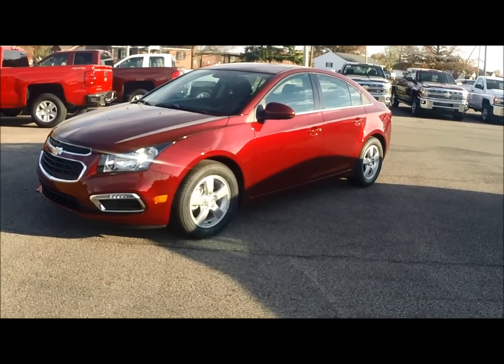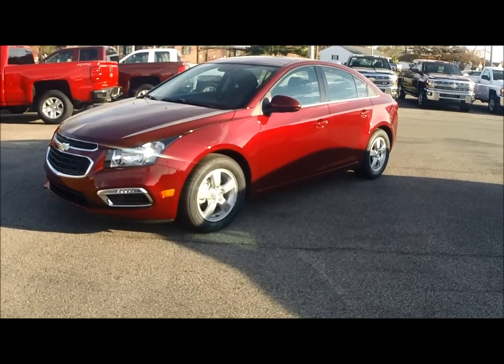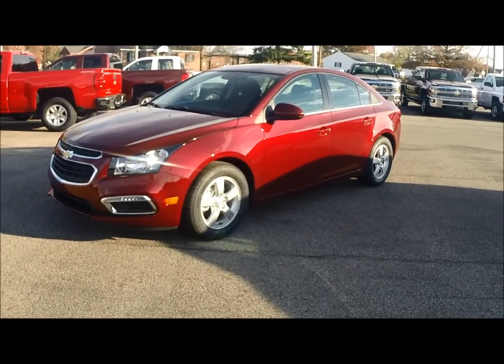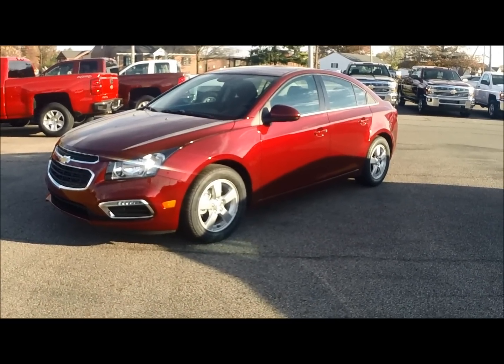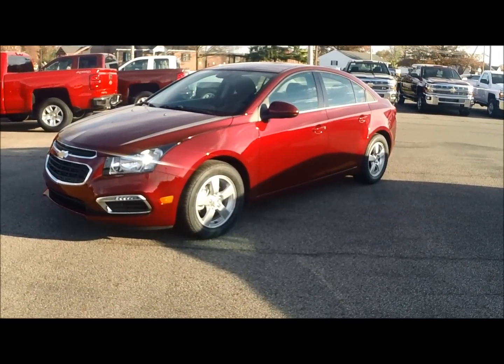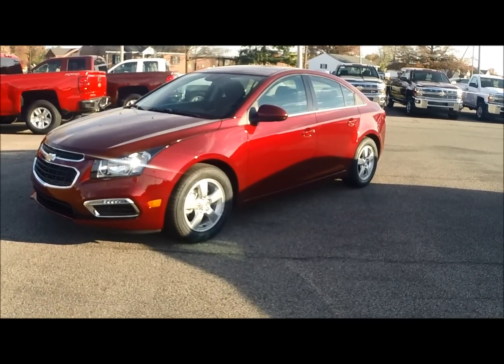Right now at Bill Harris Dealerships in Ashland, Ohio, we have a great selection of 2015 Cruzes to choose from and there are some really special deals on these vehicles as well. Give us a call at 419-289-2000. Come on down and see us on the corner of Claremont and Bainey Road in Ashland, Ohio. We look forward to seeing you soon.